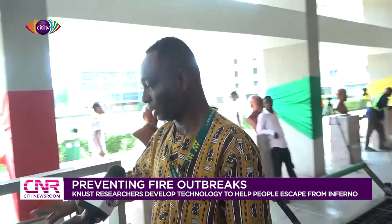As you can see here, this is the traditional way that our normal burglar-proof window, that we are all aware of, has been constructed over the years. And normally you see that we don't have any means of escape or opening.